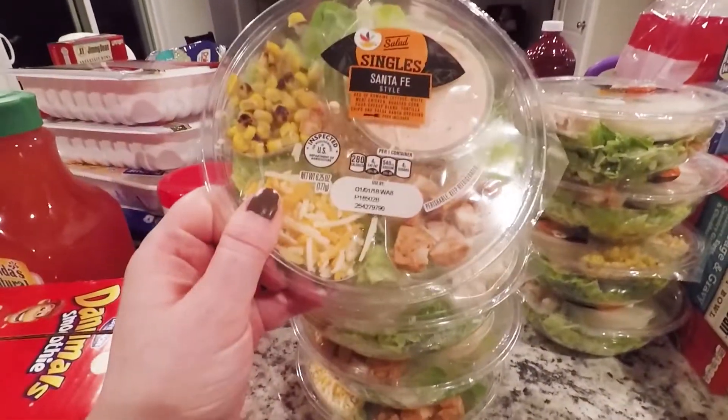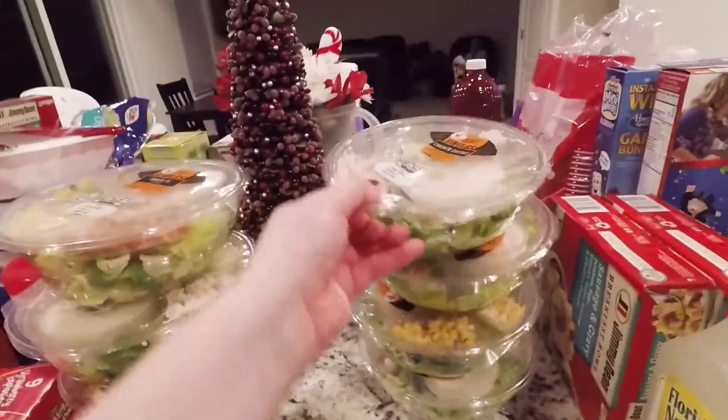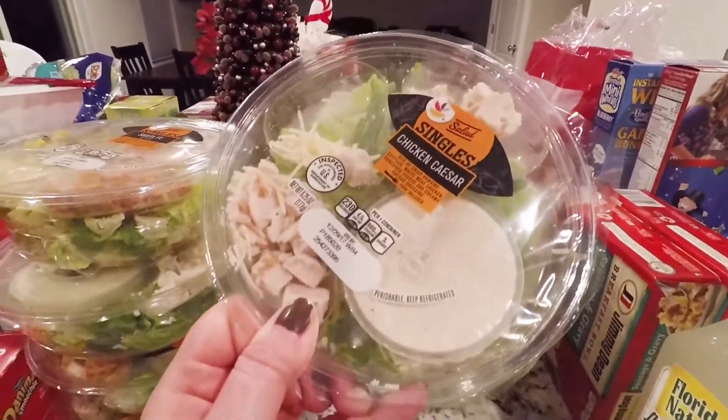Our salads — we love the Santa Fe's. They're amazing. Quick, easy, healthy little lunch. And we love these chicken Caesar salads too.